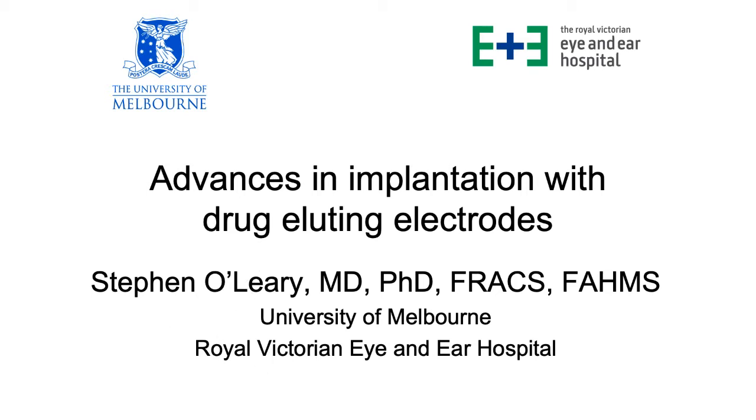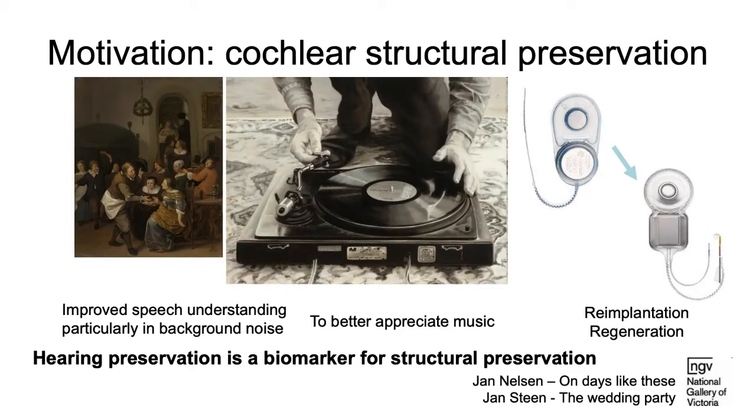The motivation is that there are lots of reasons why we may wish to have a drug-eluting electrode. The most important one is for cochlear structural preservation — this is the foundation for ensuring that the cochlear is not damaged during implantation, and for making way for re-implantation and ultimately for therapies that involve both implantation and regeneration of the inner ear.